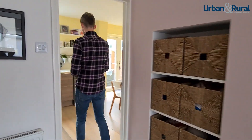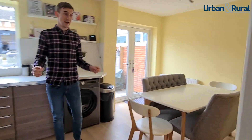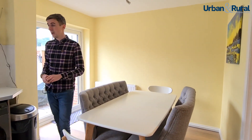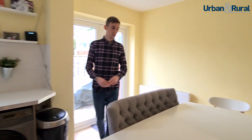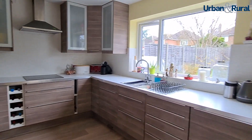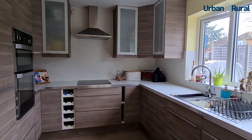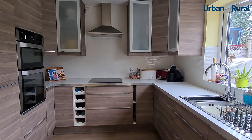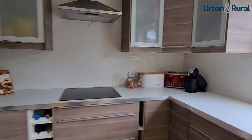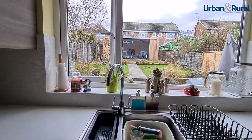Again in stunning condition — everything in the house bar the bricks has been replaced and refurbished. As I mentioned in the living room, you can fit a kitchen dining table in the kitchen, and the units are all spick and span. Integrated appliances include a fridge freezer on the left hand side, dishwasher to the right, and of course it allows you to look over the rear garden.